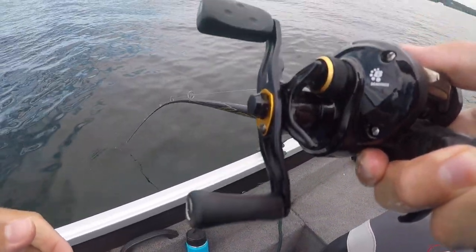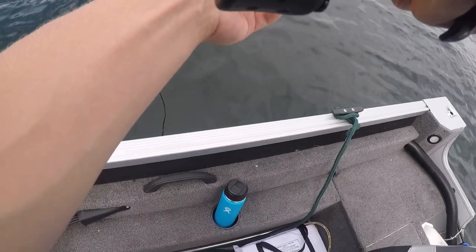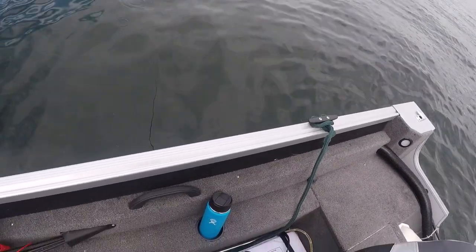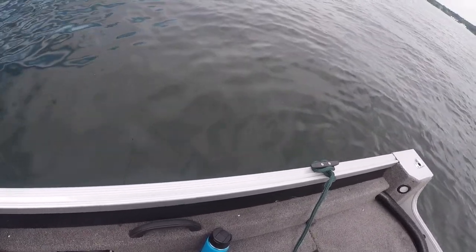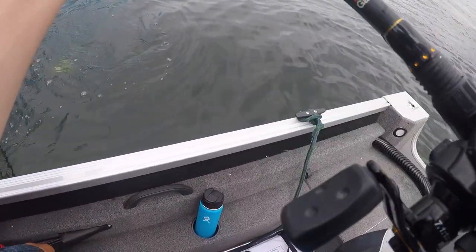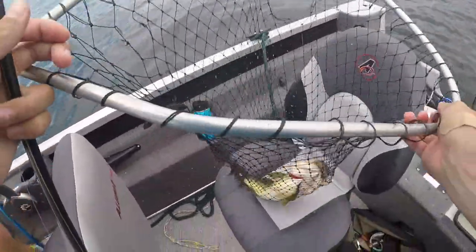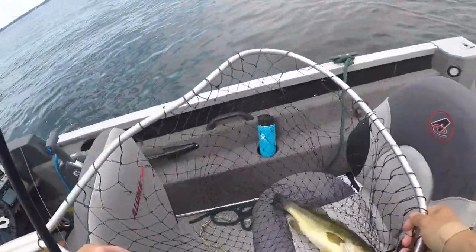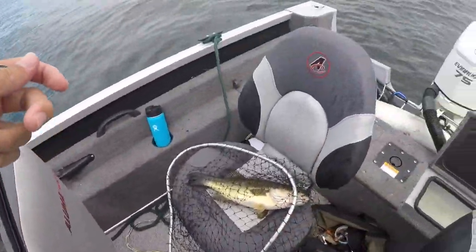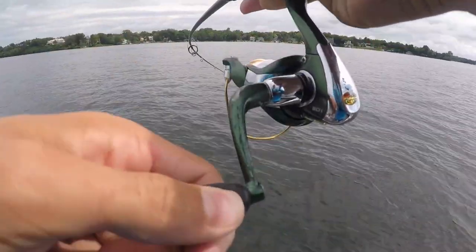Nate's got one — on the drop shot — and his worm stayed on too, lucky! That's the biggest one of the day. All right guys, I got one — I want to put the rod down, I think it might be a pike. No it's a bass — it's a giant! Oh my goodness, let's go! That's like a two and a half right there. I almost just lost my rod!